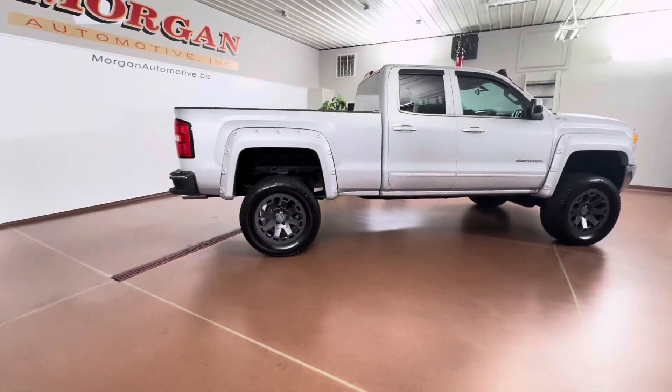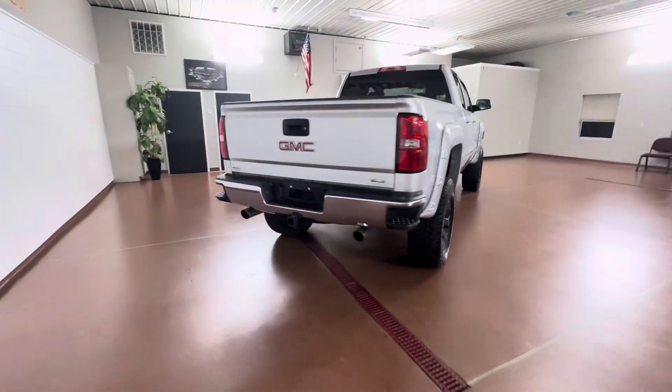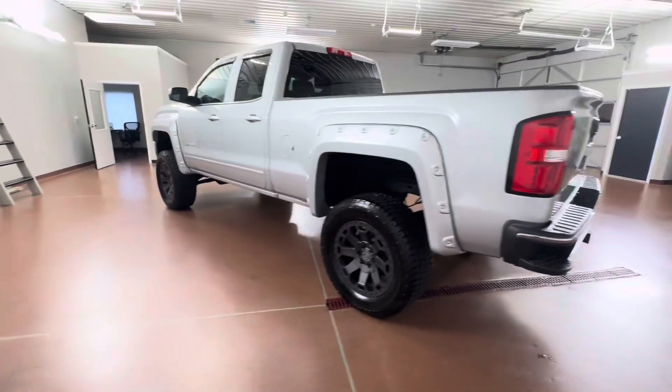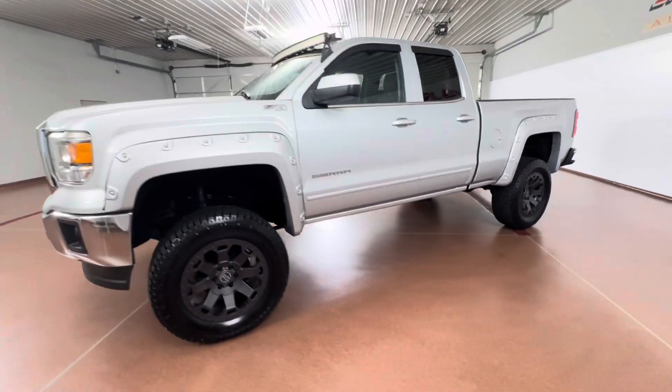The vehicle was just fully serviced here at the dealership. Some key options on this vehicle include leather steering wheel, heated seats, trailering package, lift kit, off-road two suspension, easy lift and lower tailgate, remote vehicle start, SLE value package, 3.42 rear, and more.